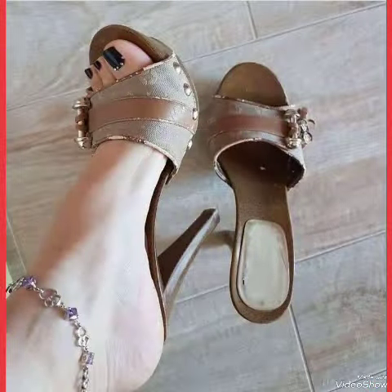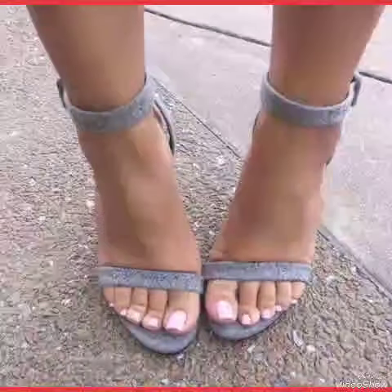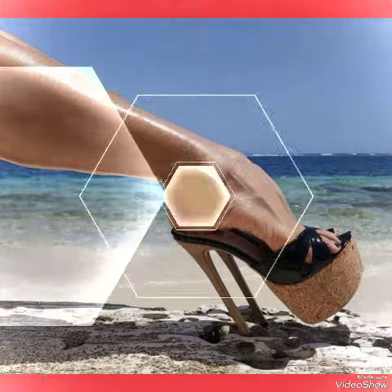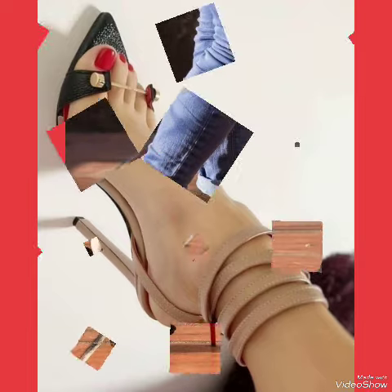Dear friends, if you want to buy these designs online, I will tell you the best shopping websites where you can buy them: amazon.com, ebay.com, and aliexpress.com. If you like my video, please share it with your friends and relatives. I always try my best to bring useful videos and content for you.